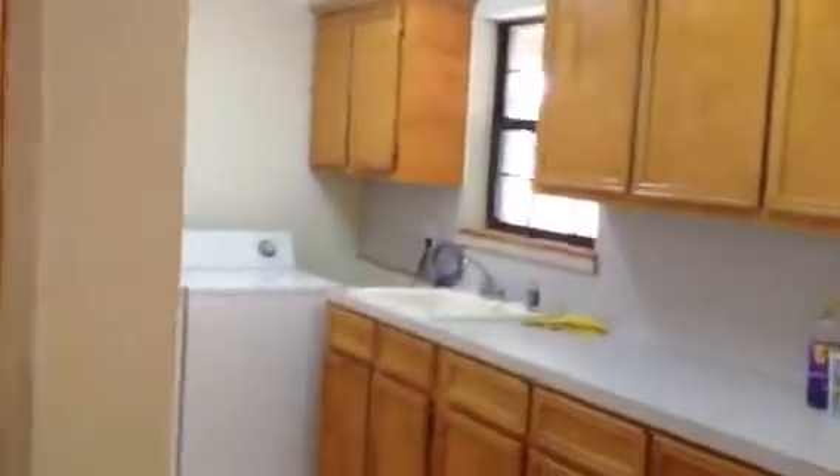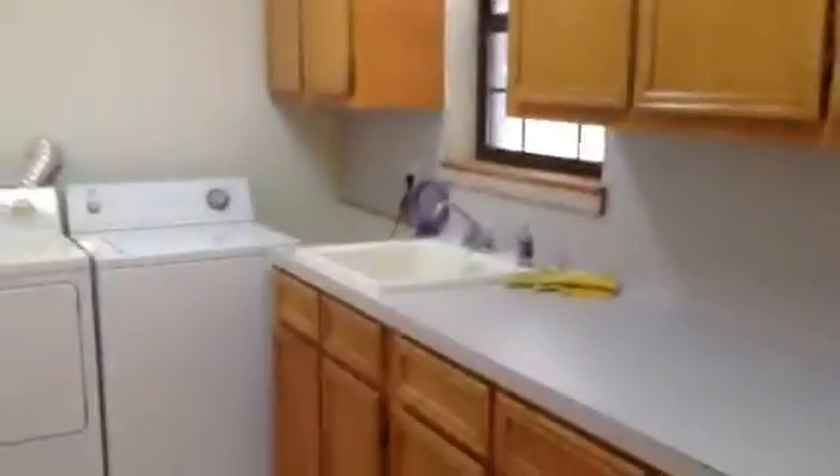One nice thing is in the utility room — if you're a woman, a lot of times you like your man to be out there mowing and cleaning the yard. He can come in through the side door right here and wash up before he brings all the dirt in the house. Got plenty of room for an ironing board, got some cabinets, and got a sink in here. And right here is your master.